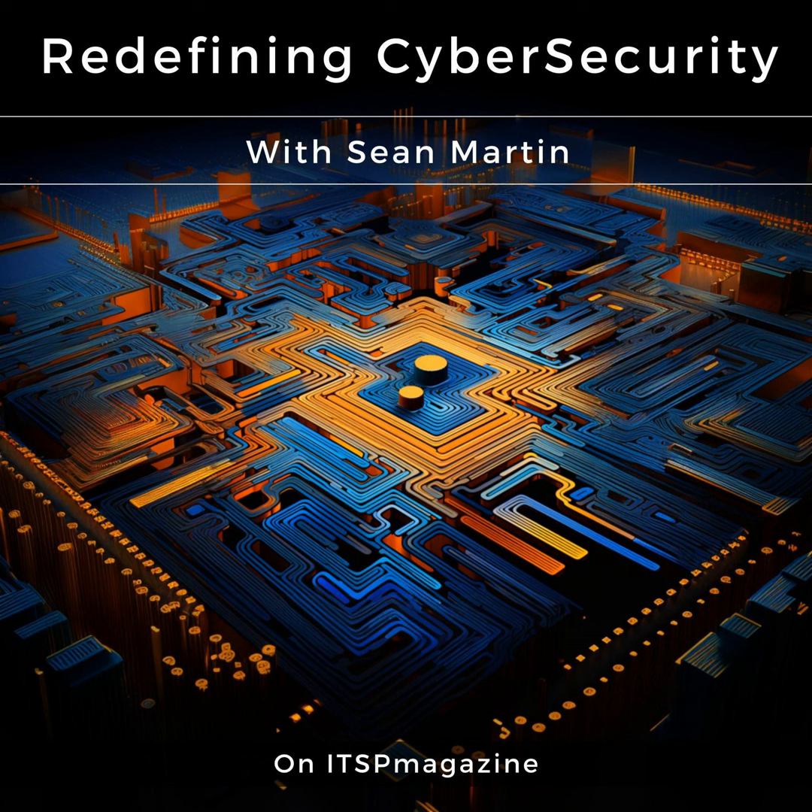Blue Lava is the first business platform for CISOs to manage their security program. Blue Lava guides security leaders to effectively measure, optimize, and communicate their security program with confidence and ease in one platform. Learn more at bluelava.net.